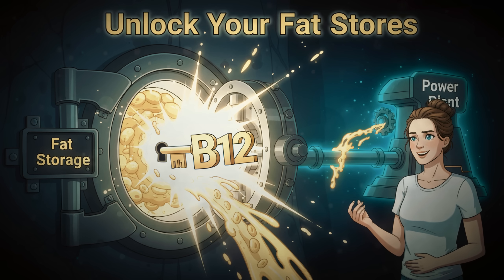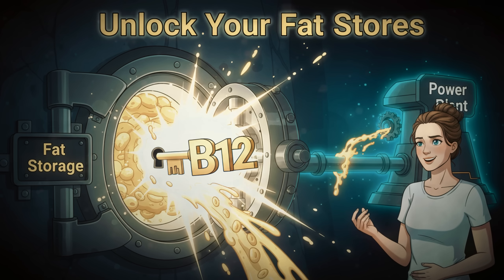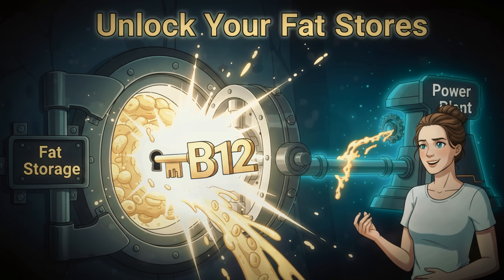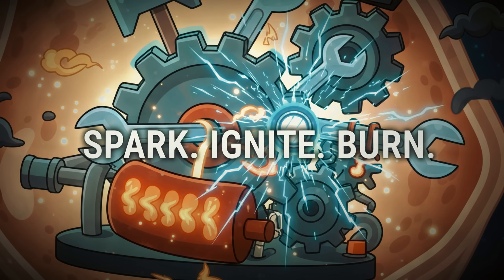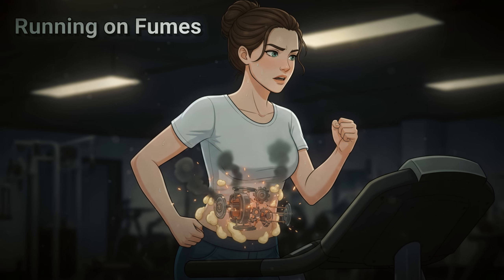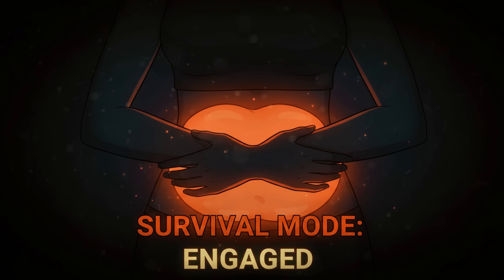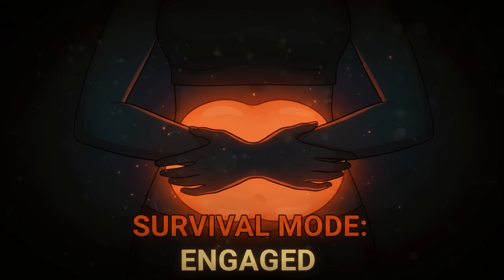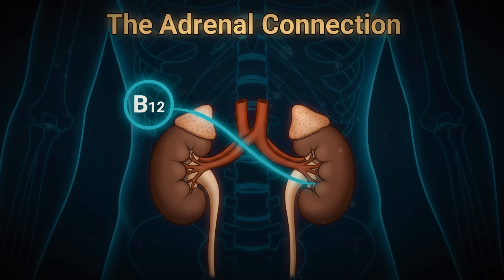Vitamin B12 is your body's key to converting stored fats into usable energy instead of letting them accumulate around your belly. Think of B12 as the spark plug in your metabolic engine — without enough of it, your body simply can't efficiently burn the fat you're trying so hard to lose. Instead, it holds onto those fat stores as a survival mechanism.